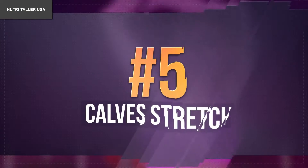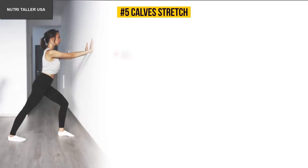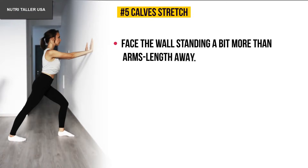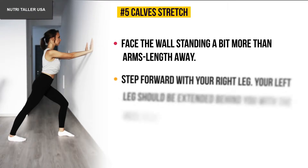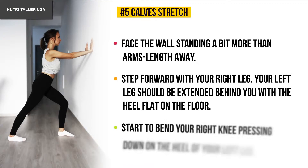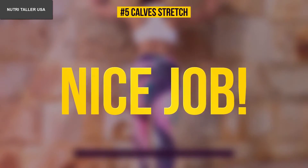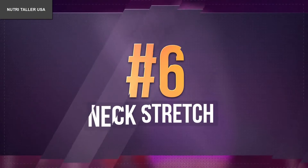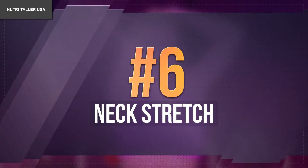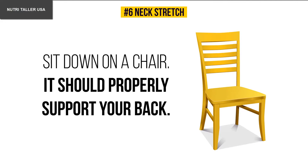Number five: calves stretch. Face the wall, standing a bit more than an arm's length away. Step forward with your right leg while your left leg is extended behind you with the heel flat on the floor. Start to bend your right knee, pressing down on the heel of your left leg.